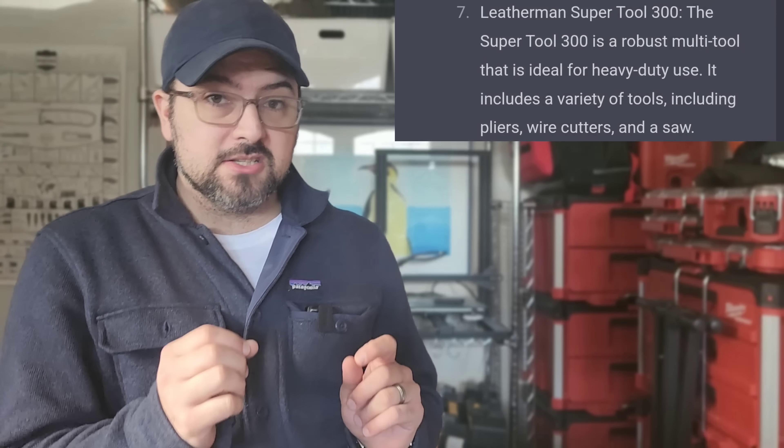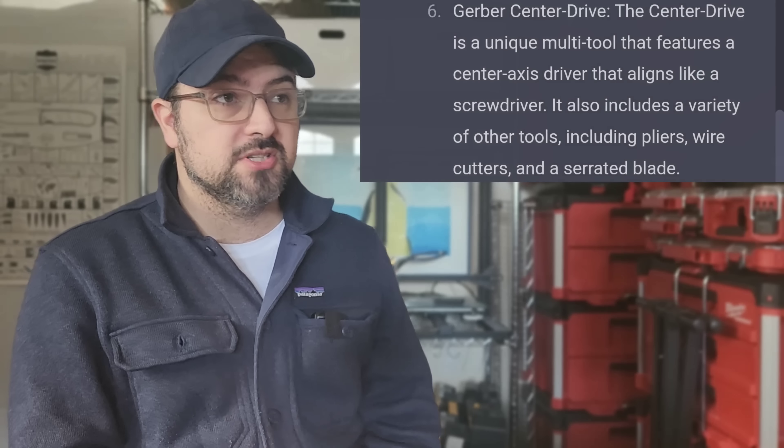Number seven is the SuperTool 300 — yes, this definitely deserves a top 10 spot. It's a fantastic multi-tool with some of the longest implements you'll find in any multi-tool. The saws, files, and blades are longer; it has long-reach Phillips and flathead screwdrivers. It's a good all-in-one tool that's reliable — I've seen people beat the daylights out of this thing, drop it off roofs, and it just keeps on ticking. SuperTool 300 is a good choice.